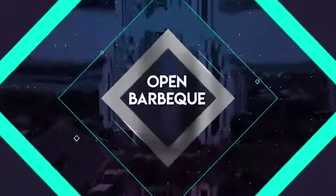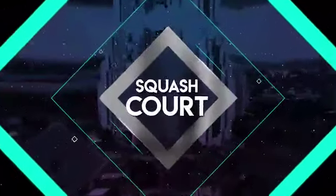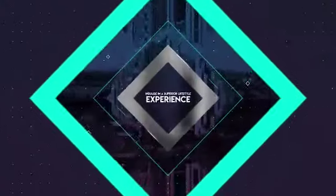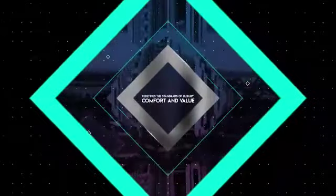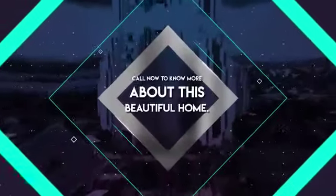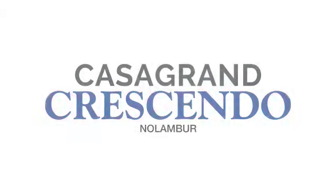Indulge in a superior lifestyle experience that redefines the standards of luxury, comfort, and value. Call now to know more about this beautiful home — Crescendo.